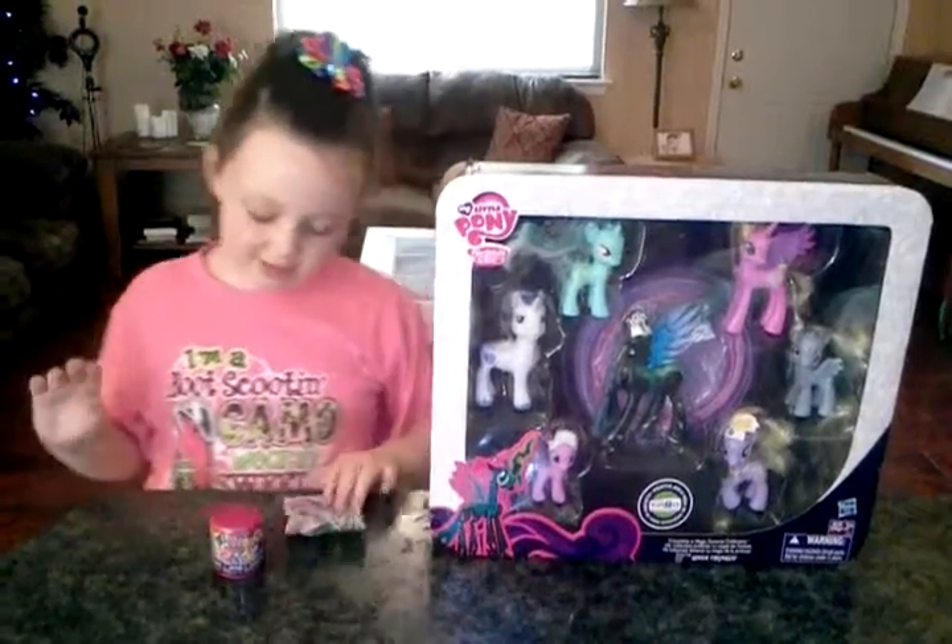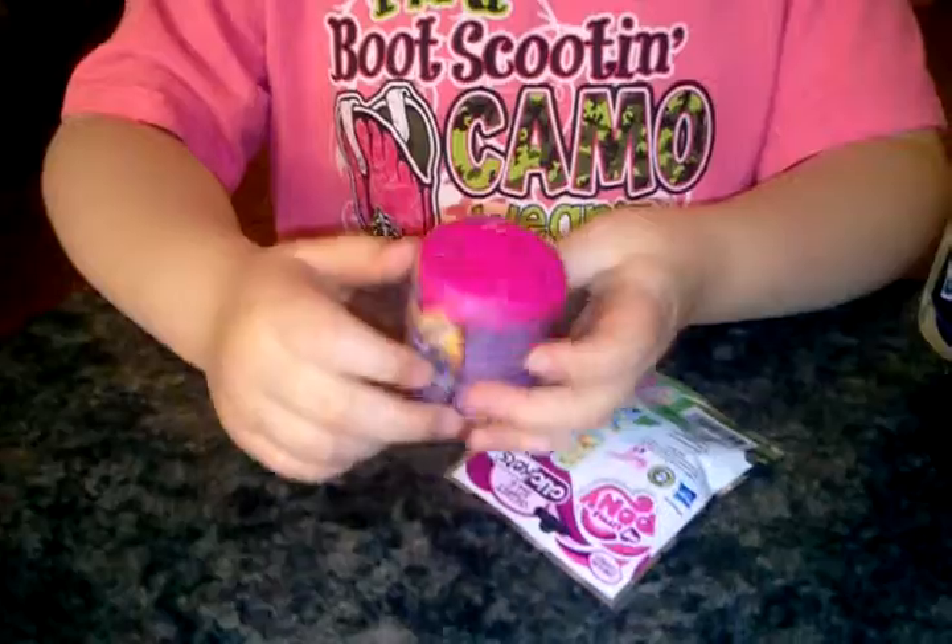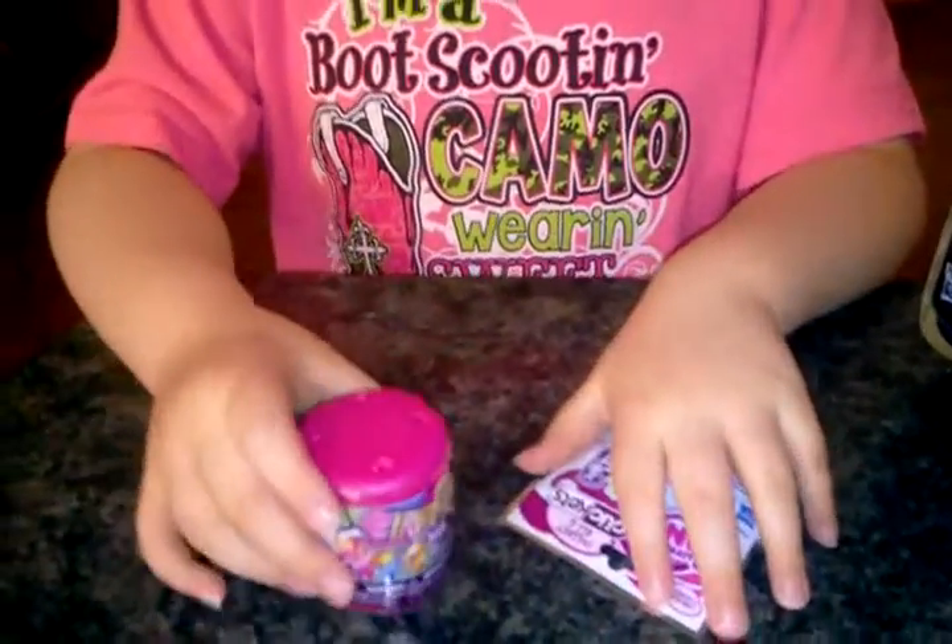Hello everybody, my name is Tegan. We got a special haul here today that I got from Toys R Us. We also got a click-it blind bag and a fashion pack, so let's go ahead and open these.